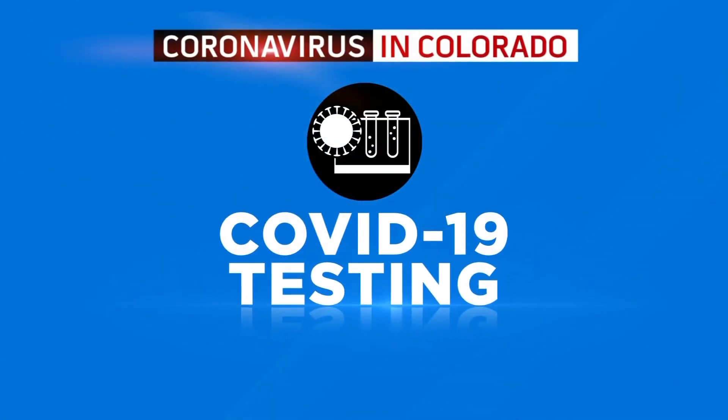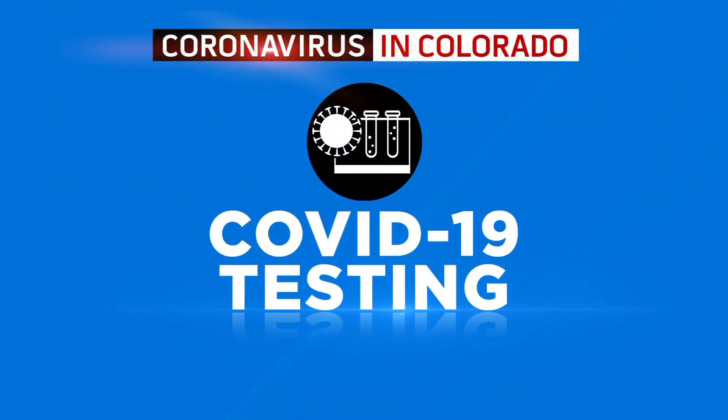The State Health Department has released new guidelines for COVID testing at long-term care facilities. Mackenzie O'Keefe in the CBSN Denver studio has those headlines.